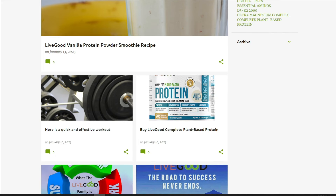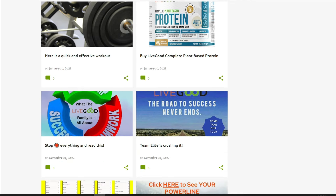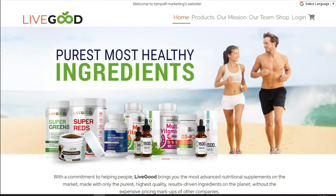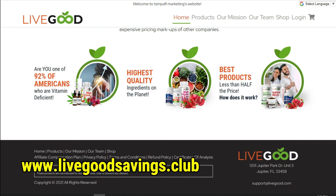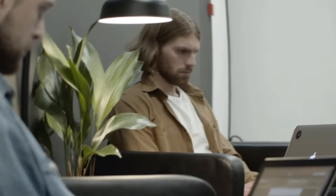LiveGood is committed to reducing its environmental impact, so you can feel good knowing that you're supporting a company that shares your values. Join LiveGood today and start living a more sustainable lifestyle. If you're interested in learning more about LiveGood, be sure to check out their website at LiveGoodSavings.Club. You can also visit What'sTheBestHomeBusiness.com for more information about the company and their products. Thanks for watching!